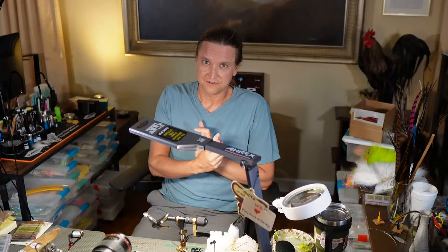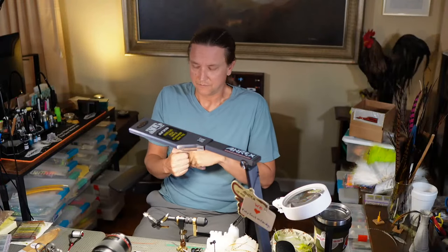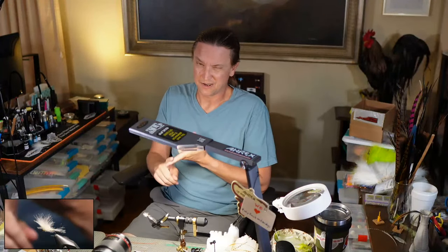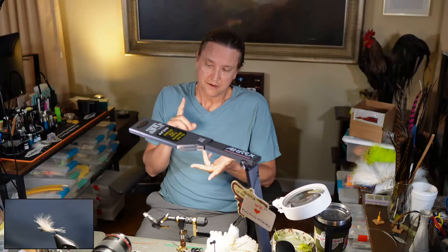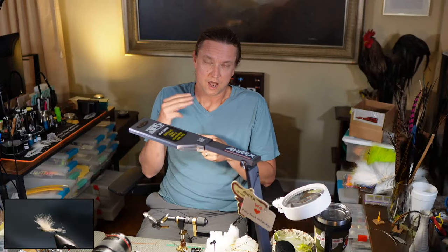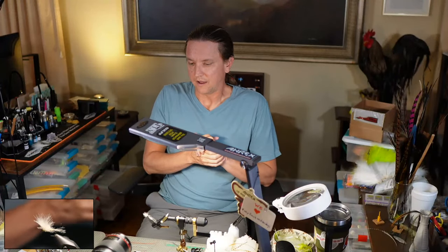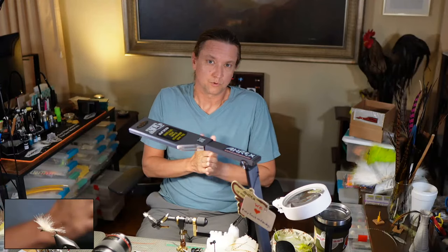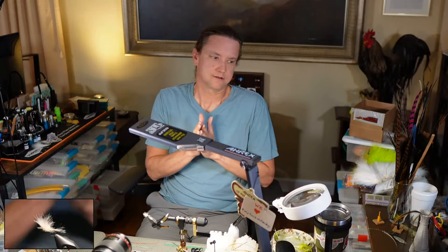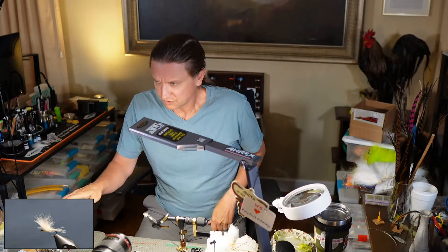We combined the Petijean-style upright wing and the Puff Daddy together. Just through fishing it with different tails - the Puff Daddy typically doesn't have a tail - I tried CDL rooster tail for three split tails, but a shock of trigger point fibers is really the money tail for us.